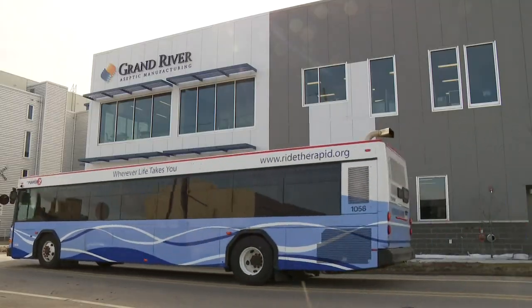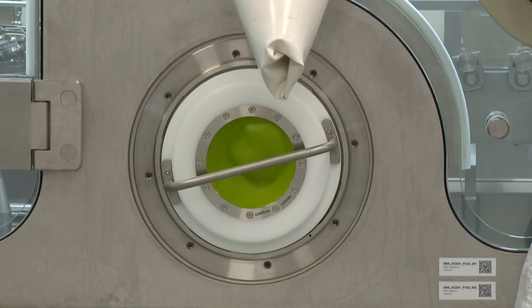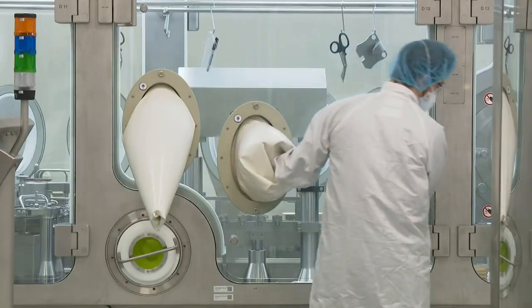Grand River Aseptic Manufacturing is building another facility near the Grand Rapids airport, which will be open later this year. That location will be the next step in production, including labeling, packaging, and storing. In Grand Rapids, Alana Holland, 13 On Your Side.